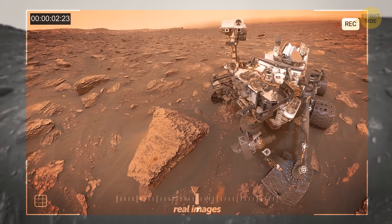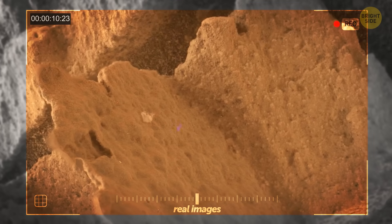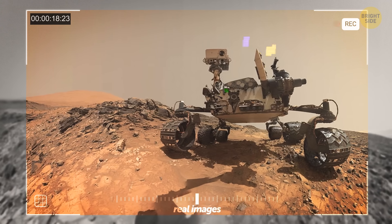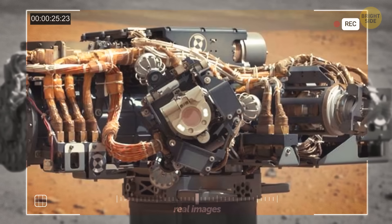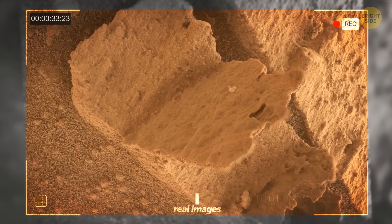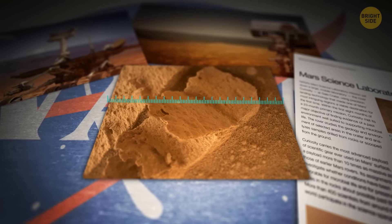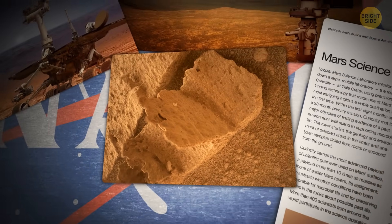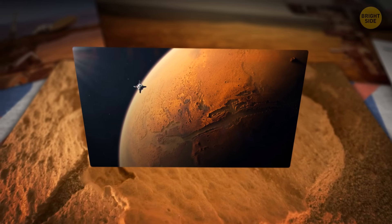It isn't the first time Curiosity has stumbled upon something truly out of this world. Our robotic explorer has also given us a peek at a tiny rock on the red planet that bears an uncanny resemblance to a fossilized book. On the 3,800th Martian day of its mission, Curiosity captured a snapshot of this unusual discovery using its Mars Hand Lens Imager attached to its robotic arm. While it may resemble a book, it's only a mere one inch across — more of a pocket-sized edition, perfect for a quick read during interplanetary commutes.